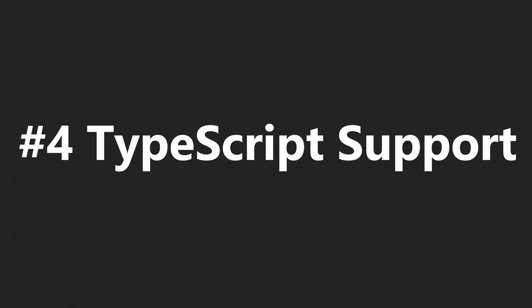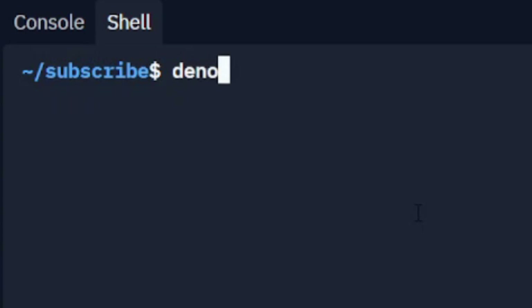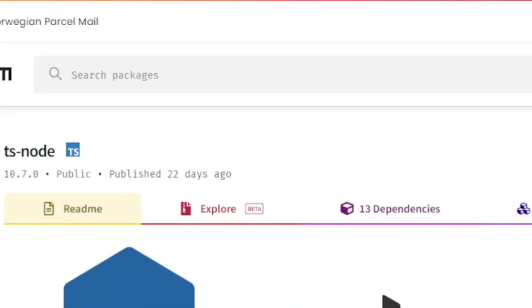Number 4: TypeScript support. One of the cool things about Deno is that you can run TypeScript files without needing additional modules. In Node, you would need external packages like TSNode to do this.